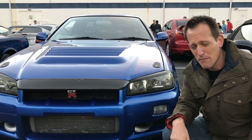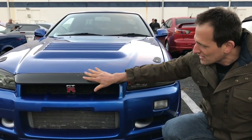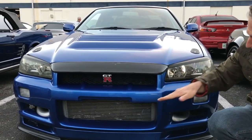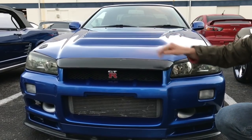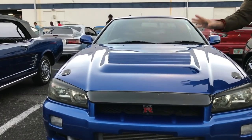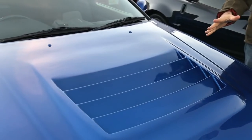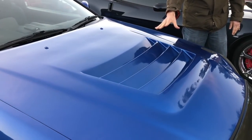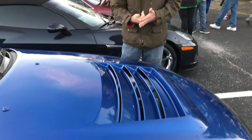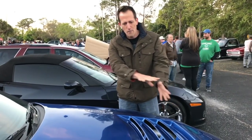A lot of people thought Nissan came up with that — it was actually the Australian Supercar Series. I really like this extra piece of carbon fiber that's been added; I'm sure this is going to help with aerodynamics, getting air in and over. One of my favorite parts of an R34 is this vented hood — this is functional. Nothing on this car is just for show. This is a totally functional hood, and what it does is take all that heat out of the engine compartment. This car has a straight-six turbocharged engine, a lot of heat, and we're going to get that heat out from underneath the hood.